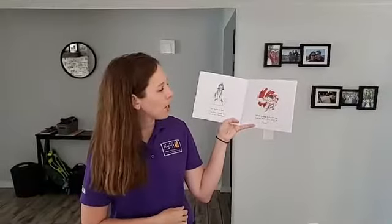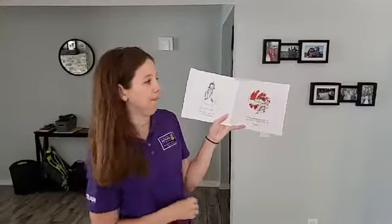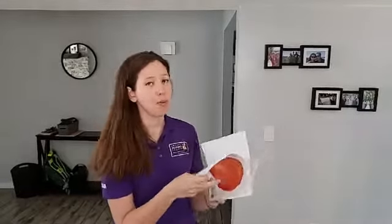Vashti grabbed a marker and gave the paper a good strong jab. There. How do you think Vashti's feeling now? And she stabbed her paper — she's probably not very happy.